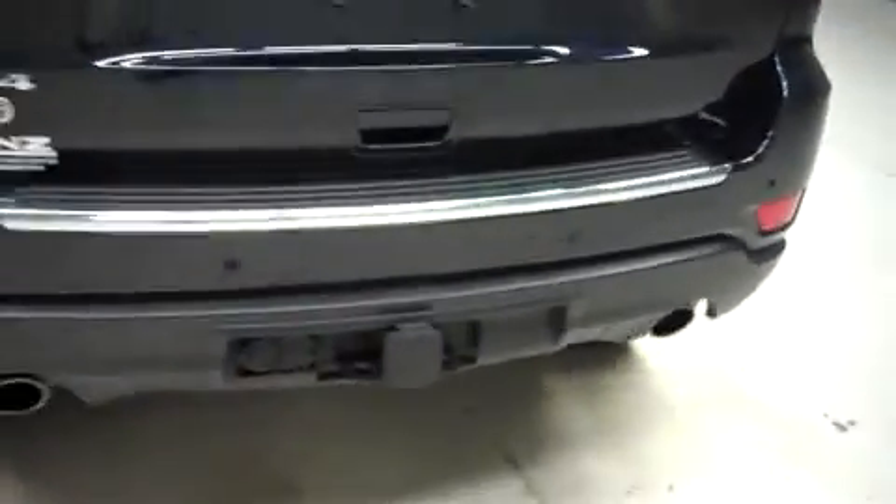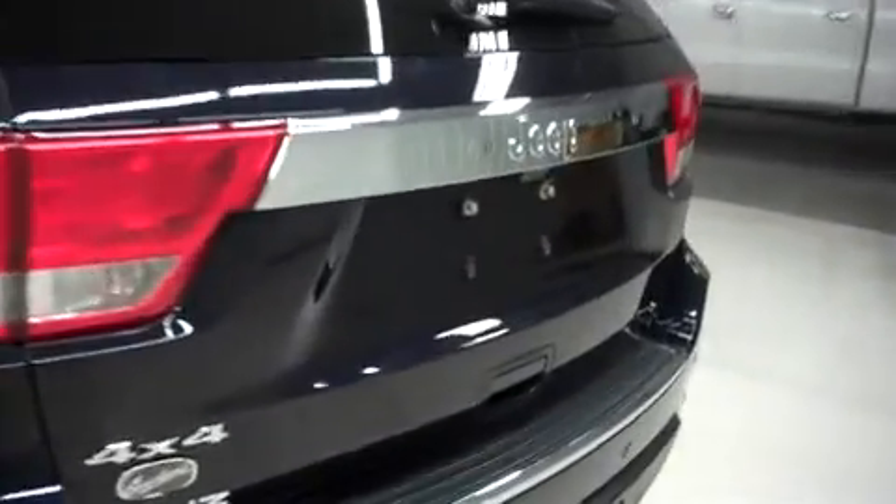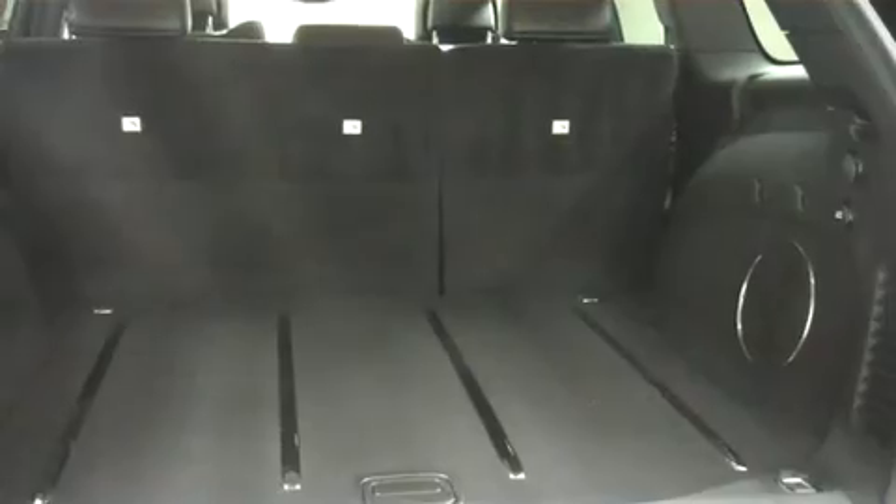This Jeep has a factory bumper and towing package, dual exhaust, and a power assisted rear gate. It has a reverse camera. The vehicle has very clean flooring, a folding second row for cargo space, and the powered gate closes at the push of a button.